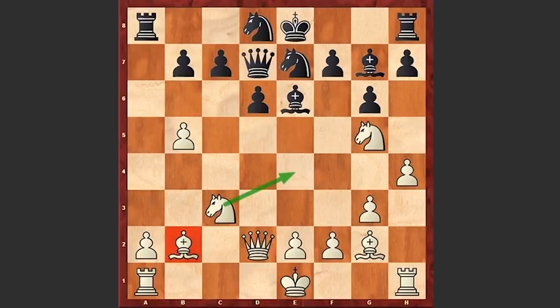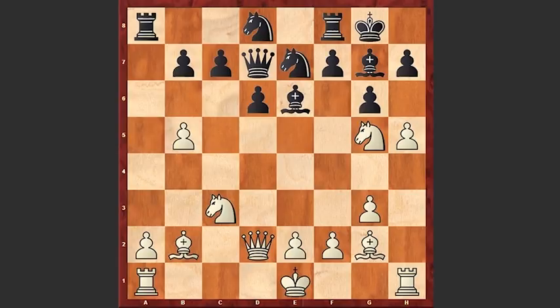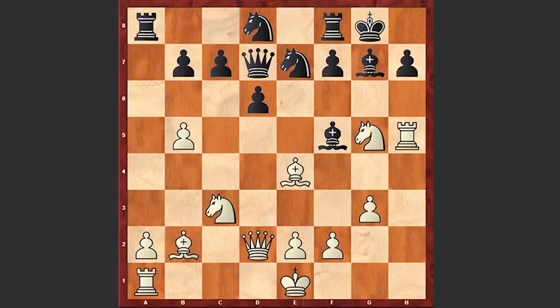After Qd2 we see castling kingside, h5, gxh5, Rxh5, Bf5 protecting the pawn on h7, Be4, Bg6. It seems like black's pieces are protecting the black king in a very successful way. But in this position Petrosyan just played a crushing move — can you find his next move?